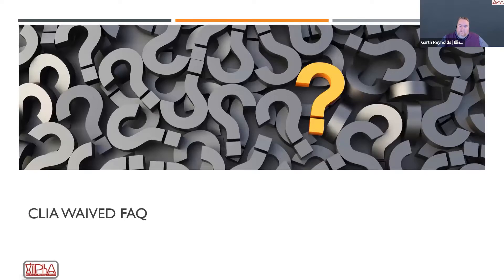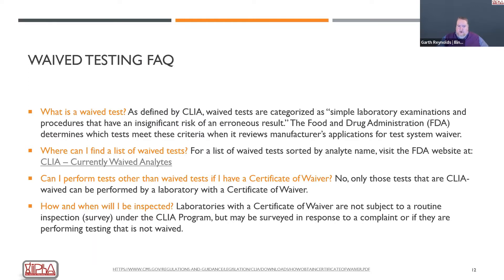There's a good document linked at the end of this presentation about how to obtain your CLIA certificate, with a really good FAQ section. It talks about what a waived test is — specifically that it's a simple laboratory examination or procedure that has an insignificant risk for error. These tests have to be repeatable and usable in a lot of different ways, not only by waived laboratories such as a pharmacy but also by the general public in many cases. There has to be a significant decrease in the chance for error with these types of tests.